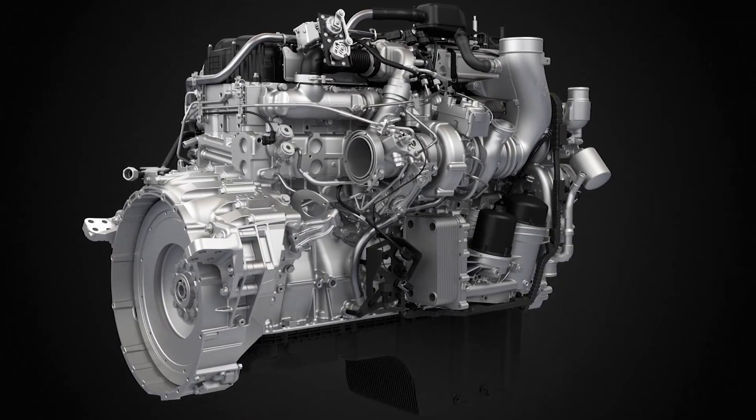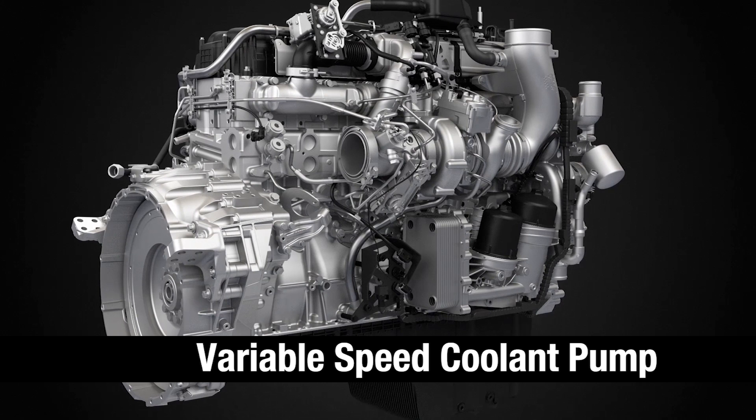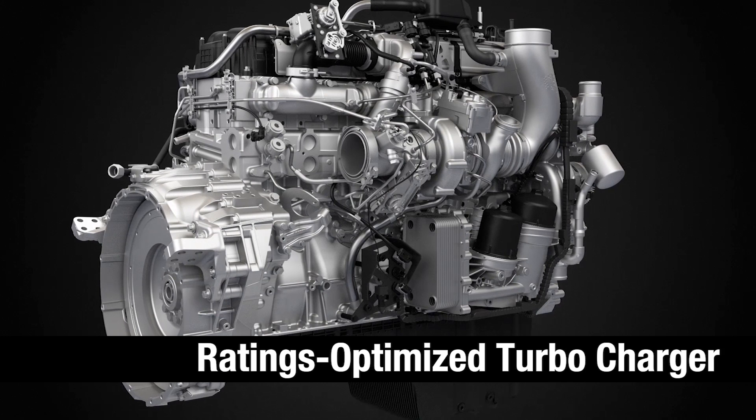Parasitic losses are reduced with the introduction of a variable displacement oil pump, variable speed coolant pump, and a ratings optimized turbocharger.